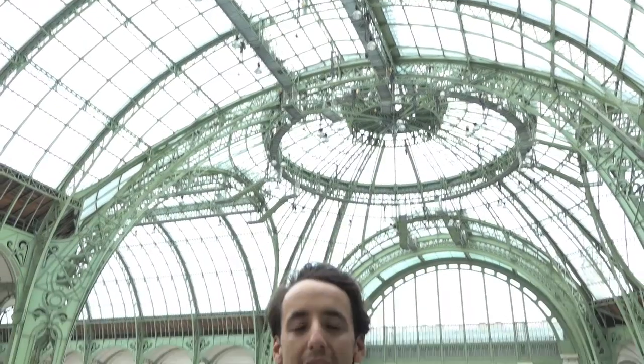I'm Jake Saganero with Art Info. I'm here at the Grand Palais for the 42nd edition of FIAC in Paris. It's already packed on day one, so let's go and check out what some of the galleries have on offer.